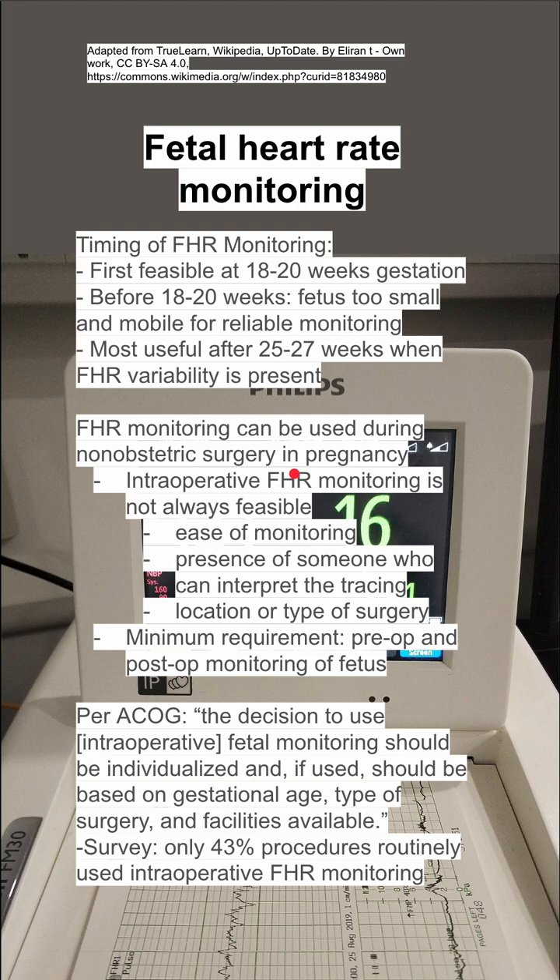This is a quote from ACOG, the American College of Gynecologists: the decision to use intraoperative fetal monitoring should be individualized, and if used, should be based on gestational age, type of surgery, and facilities available. There was one survey that found that only 43% of procedures routinely used intraoperative fetal heart rate monitoring.